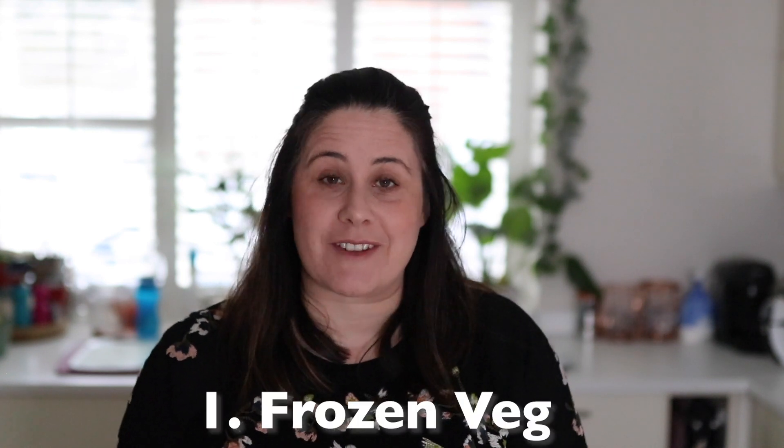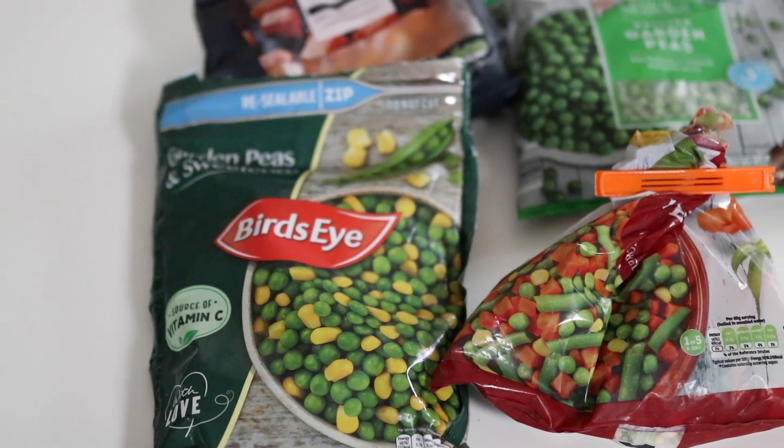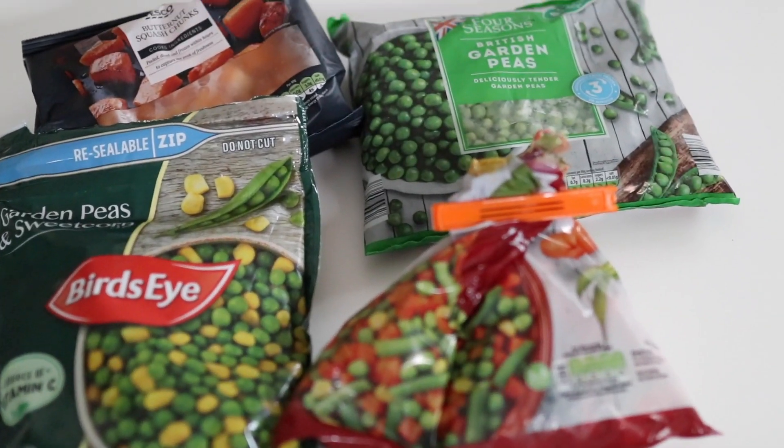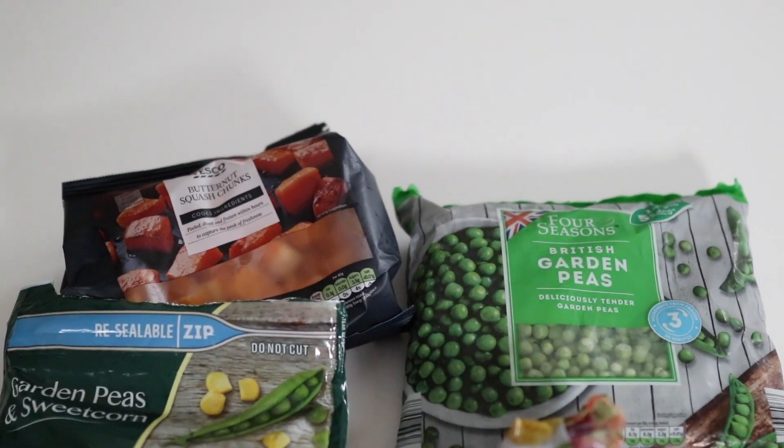Let's start first of all with fruit and veg. Frozen veg is obviously fantastic — it will last a really long time in your freezer, it's really nutritious, and of course budget friendly too. If you can get your hands on it, get some frozen peas, sweet corn, and mixed frozen veg. These cook in just a couple of minutes and are brilliant to chuck into pasta sauces, rice, soup — anything like that — just to add a little bit more nutrition.